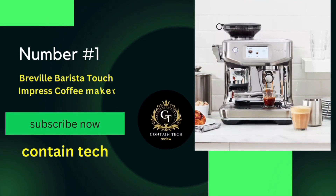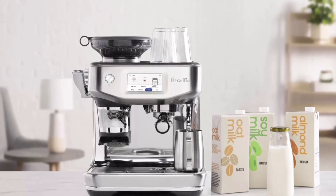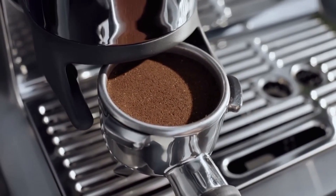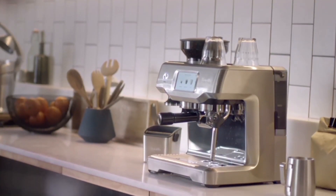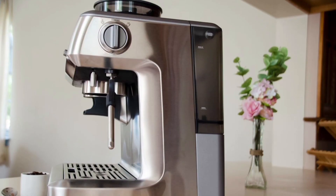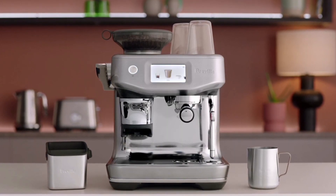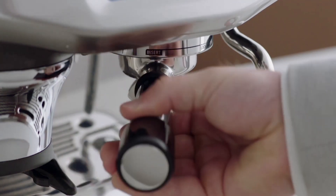Number 1: the Breville Barista Touch Impress. This machine promises to transform your kitchen into a high-end coffee shop. The Barista Touch Impress is a marvel of design — its sleek, modern aesthetic is eye-catching and compact enough to fit in any kitchen, yet packed with features. When it comes to performance, it delivers perfectly steamed, micro-foamed milk and perfectly extracted espresso at just the right temperature for optimum flavor. The Barista Guidance feature provides step-by-step guidance with real-time feedback via the Impress Puck system, ensuring precise extraction every time.